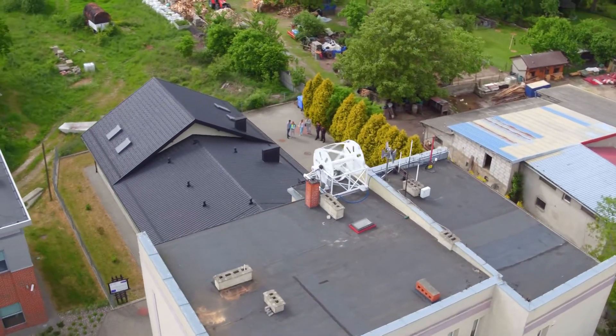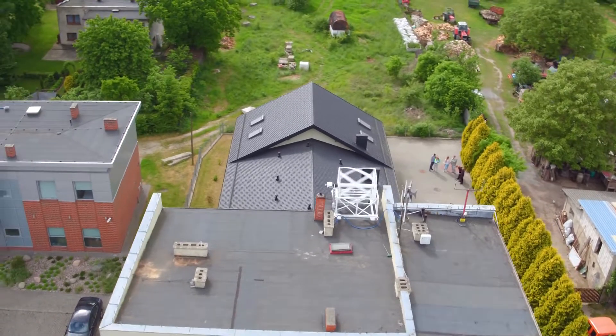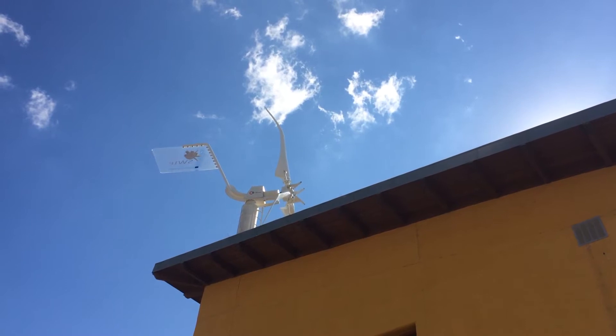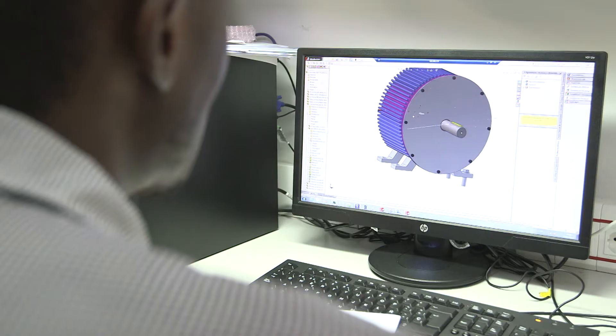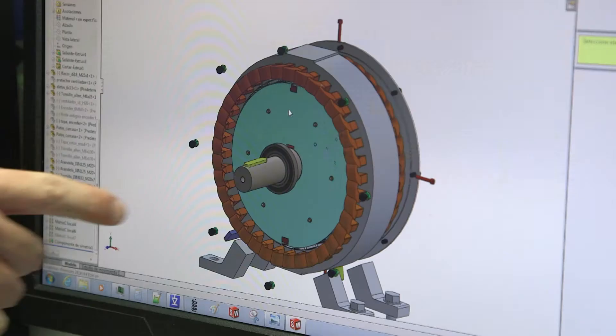Did you know that in order to keep sound emissions low, small wind turbines could be designed to rotate at slower speeds than large ones? The challenge is to design a generator which can cope with slower forces. Small wind turbines need to work with low wind speeds while running smoothly with little noise.